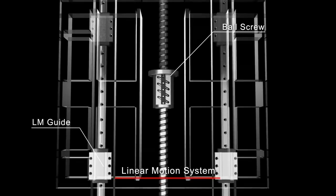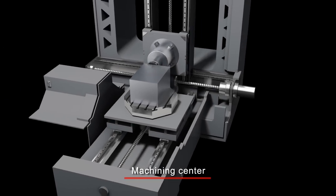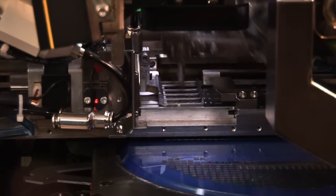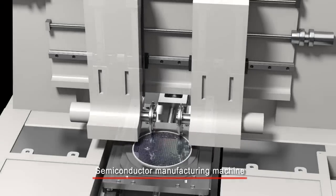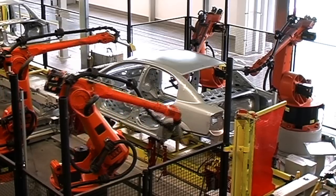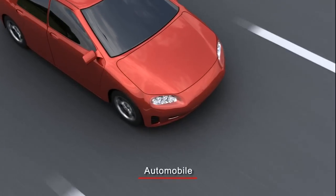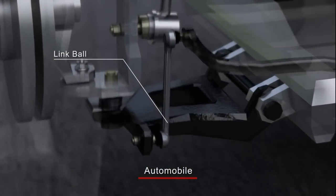By providing smooth, accurate linear motion, THK's LM Guide and other linear motion systems have revolutionized manufacturing, improving the performance of machine tools, semiconductor manufacturing equipment, and other types of machinery. Relying on creative ideas and original technology, THK has contributed to advances in a variety of industries by developing and supplying other mechanical components that play a key role in manufacturing.